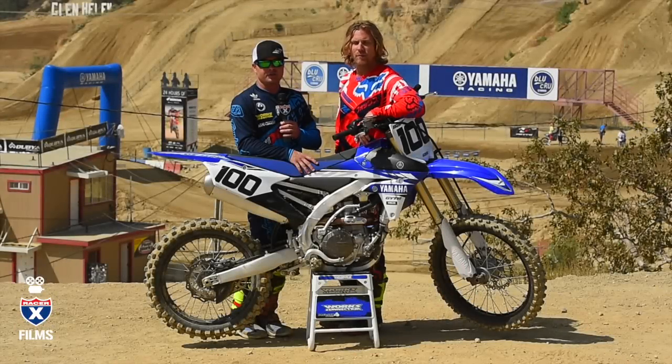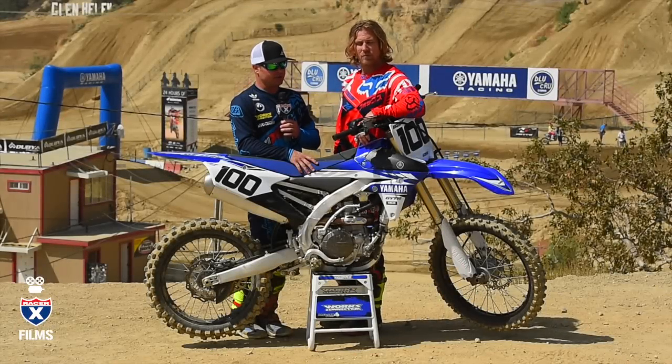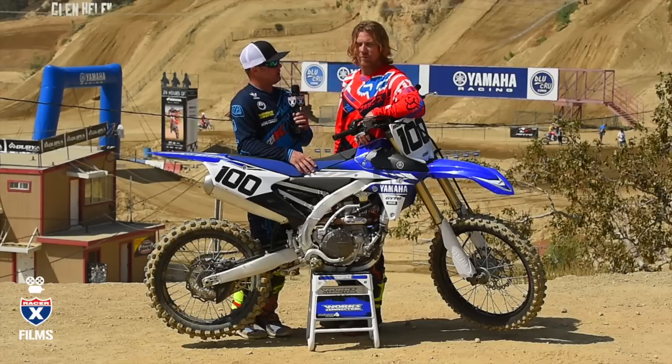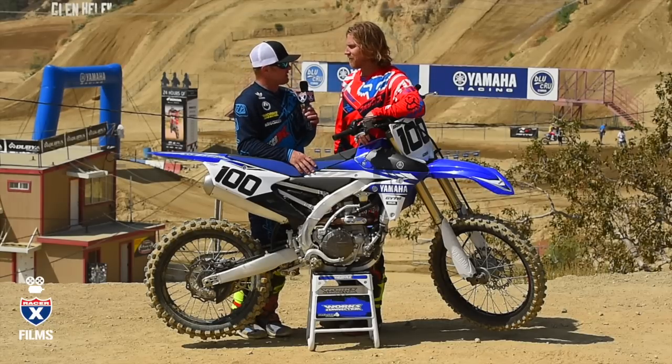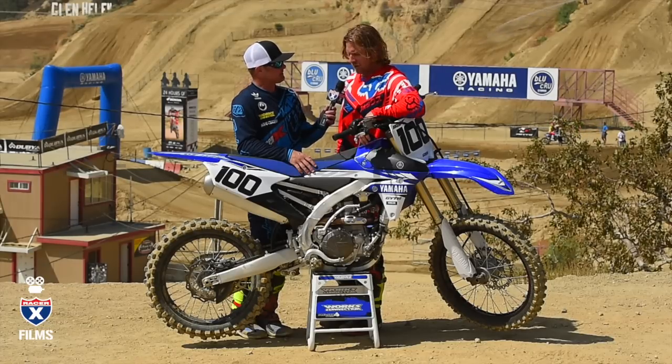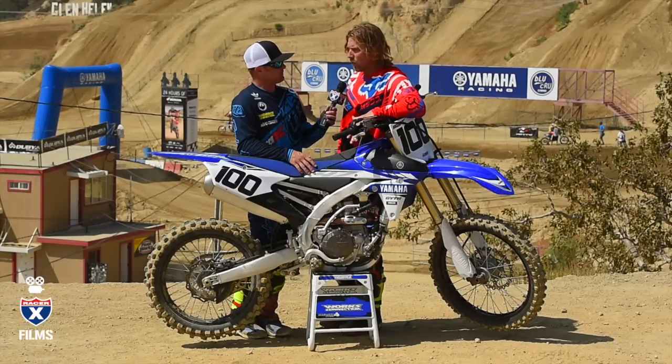We got Casey Johnson in here off the track and he's put some time on this thing. He hasn't ridden a Yamaha 450 since 2006. So a little bit different in the past 10 years? Quite a bit different. These things are a lot faster now, a little bit easier to ride. Just the mechanics — I feel like you have to ride over the front a lot more than you had to back in the day just because the bike is so much faster.